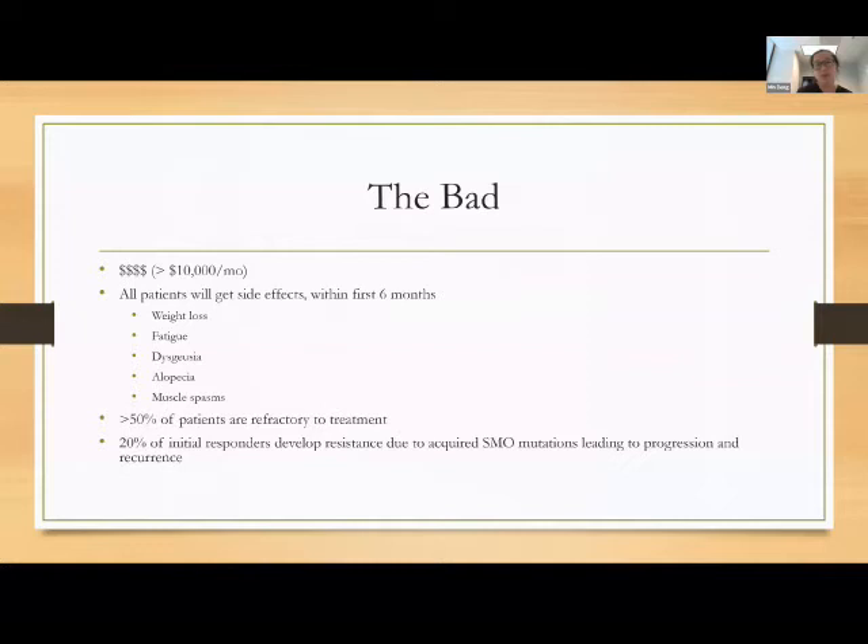The downside of vismodegib is that it's very costly and side effects occur in essentially every patient. The most common include weight loss, fatigue, dysgeusia (loss or altered taste), alopecia, and muscle spasms. The taste changes and muscle spasms are probably the top reasons patients end up stopping. Even though 50% respond in locally advanced disease, 50% don't respond, and about 20% of initial responders will develop resistance and progress after initially responding.